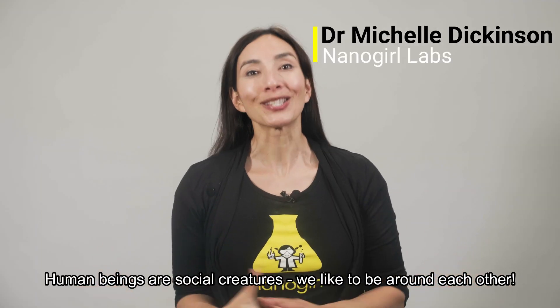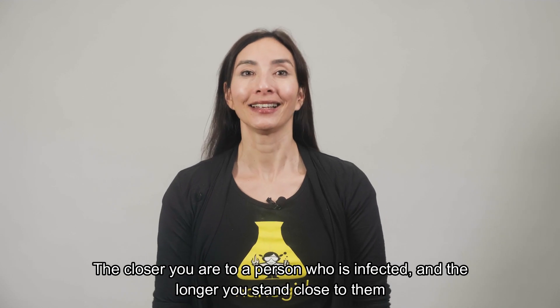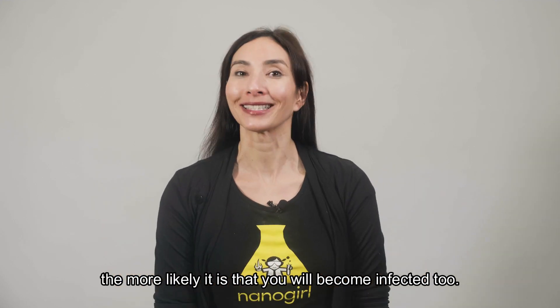Human beings are social creatures. We like to be around each other. However, this is making us great hosts for the virus known as COVID-19. The closer you are to a person who's infected and the longer you stand close to them, the more likely it is that you will become infected too.